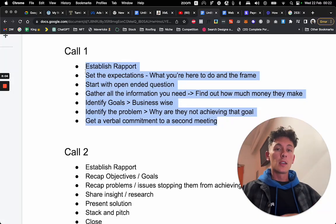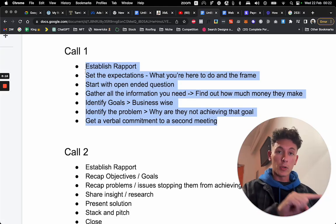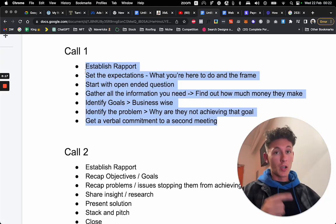Say, 'I'm going to go ahead and do that. Will you be available tomorrow at 10 o'clock?' Get that verbal commitment — they say yes. Then book it in the calendar and show up tomorrow at 10 o'clock.